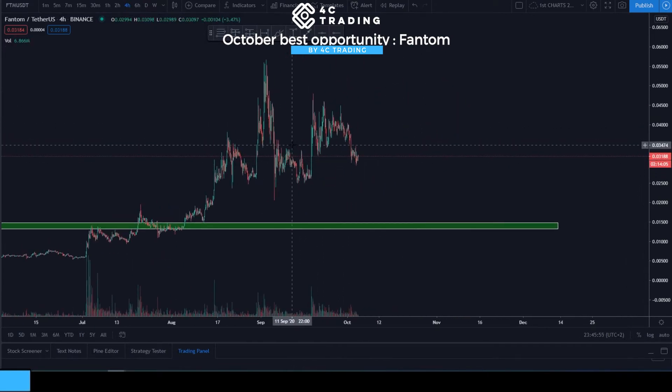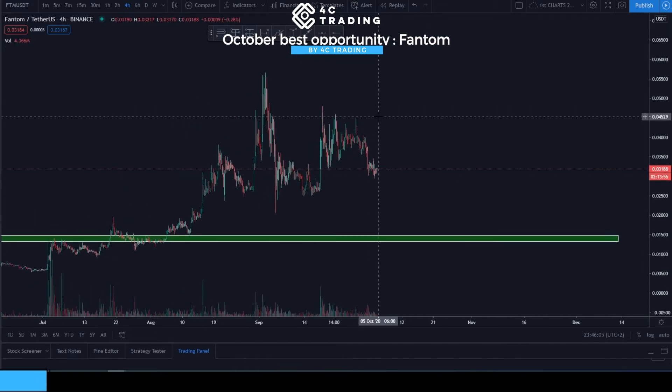Then it had a rapid pullback, which I'm guessing happened during the heavy news we had all September long. There were many bad news events recently — the BitMEX one, the KuCoin hack, and the Bithumb police raid. All of that was stacked against crypto in general in September, so it was a pretty bad month. But typically, Octobers are usually green months for crypto.